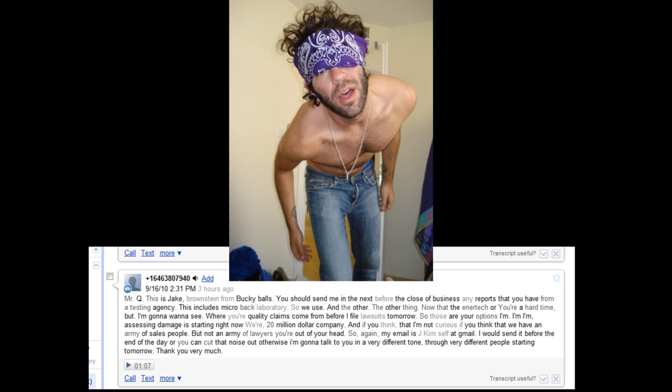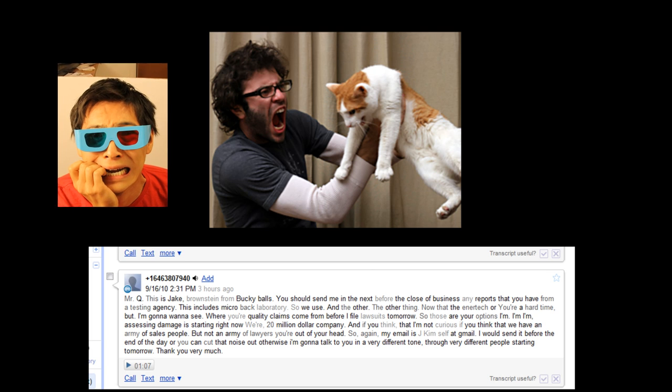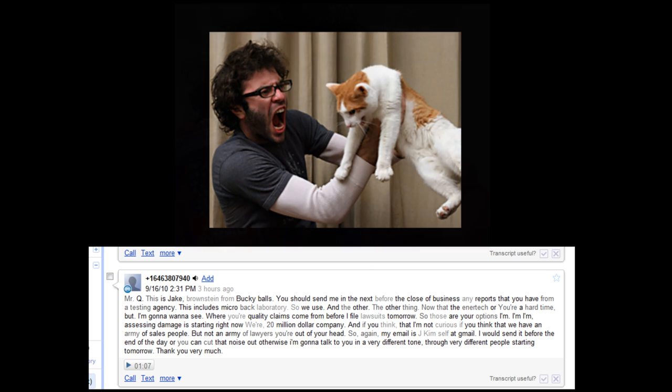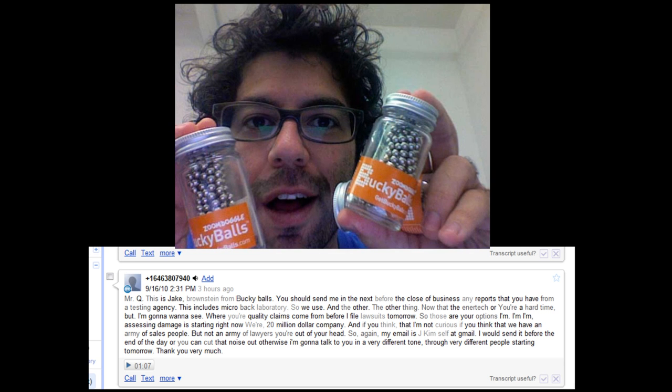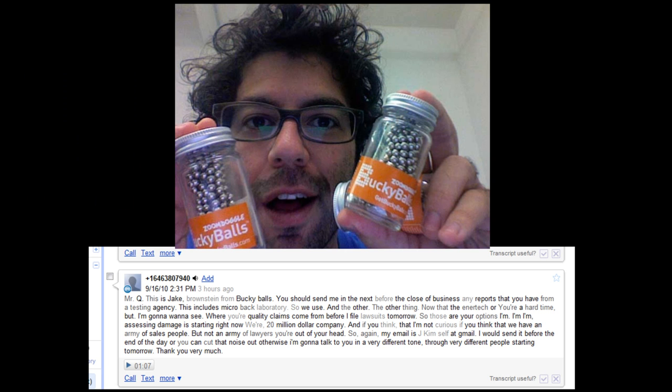So those are your options. I'm assessing damages starting right now. We're a $20 million company, and if you think that I'm not serious — if you think that we have an army of salespeople but not an army of lawyers — you're out of your head. My email is jakehimself at gmail. I would send it before the end of the day, or otherwise I'm going to talk to you in a very different tone through very different people starting tomorrow. Thank you very much.